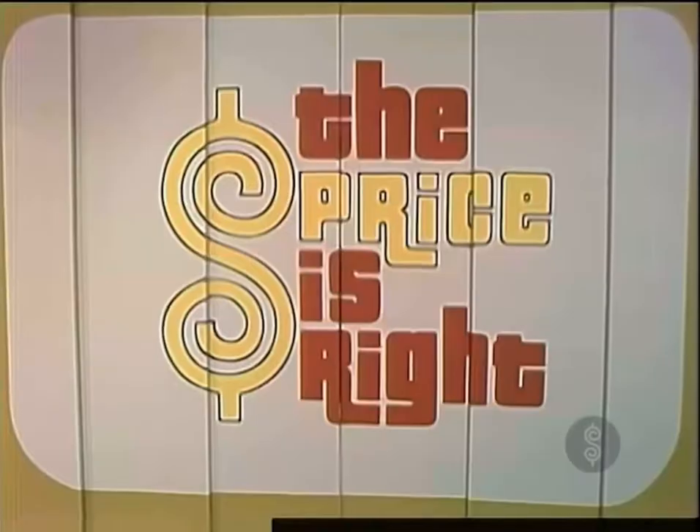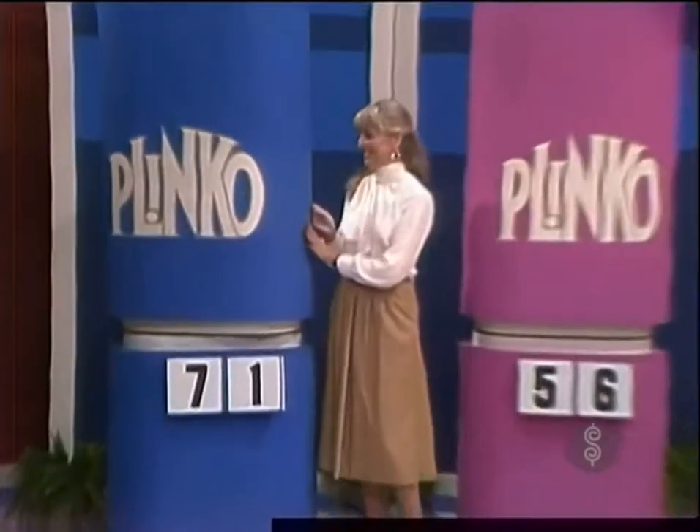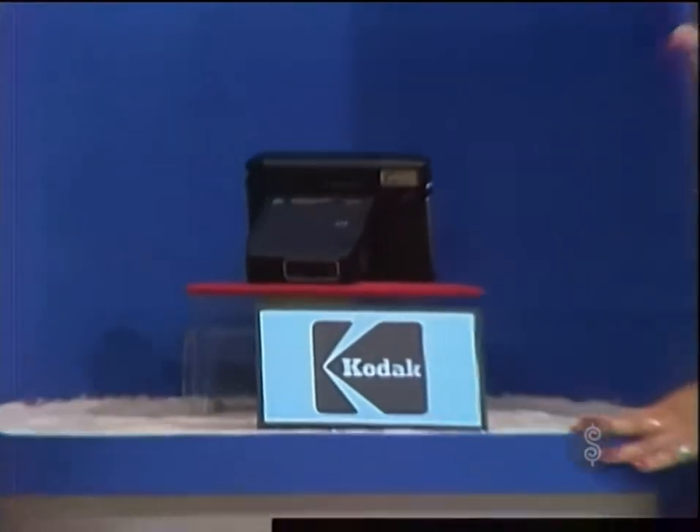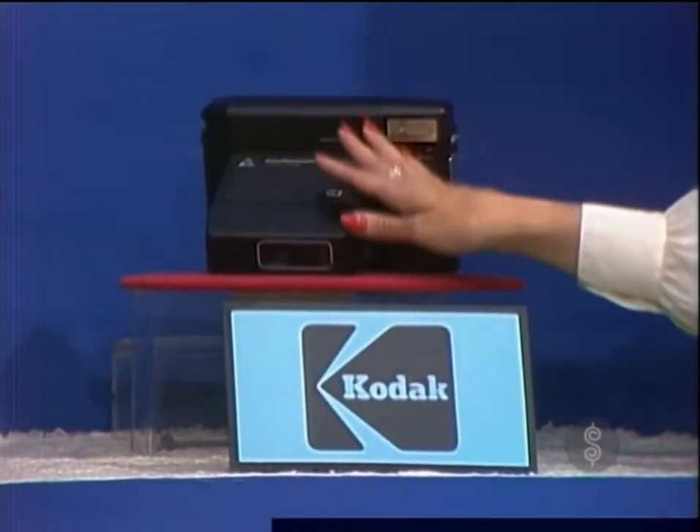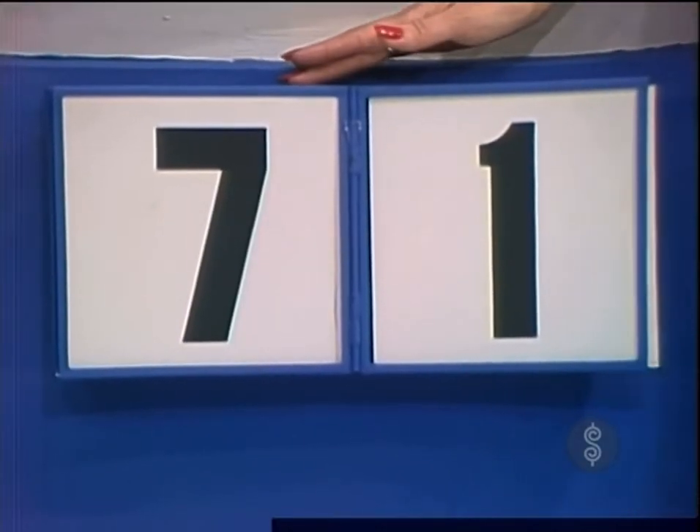What is the first prize you can win with a chip? It's the amazing Kodomatic 960 instant camera that flashes every time for stunning color by Kodak, even when the light's not right. Now, that seven or that one is in the price of that camera — the seven is the first number or the one is the last number. Which one is right?